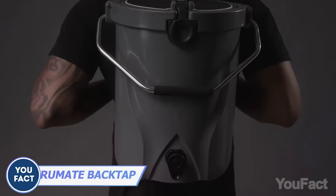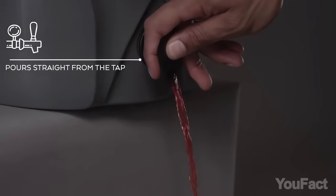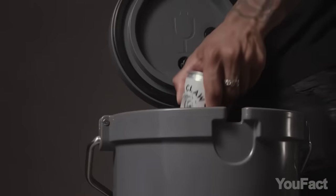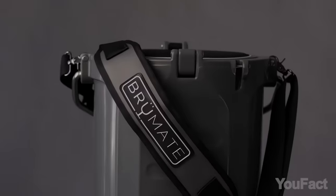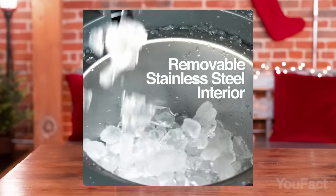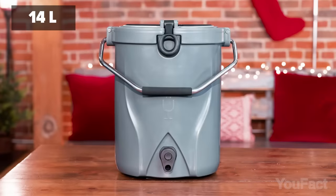A backpack that looks like a bucket? Brewmate is more than that — it's actually a cooler and a beverage dispenser. It keeps your beverages frosty for up to 4 days. It's built tough and ready for any adventure, with multiple ways to carry it. Sure, it might feel a tad big on your back, but who cares when you're the life of the party with a whopping 3-gallon capacity?